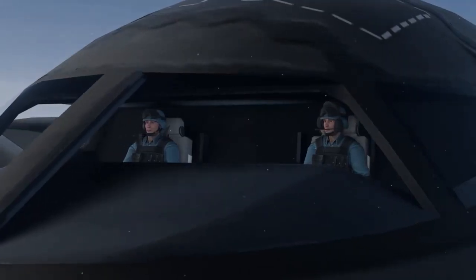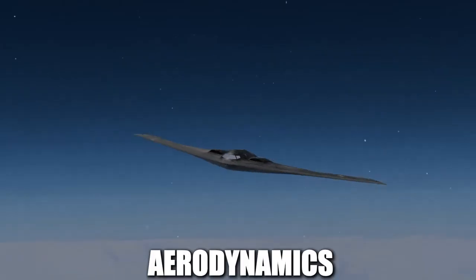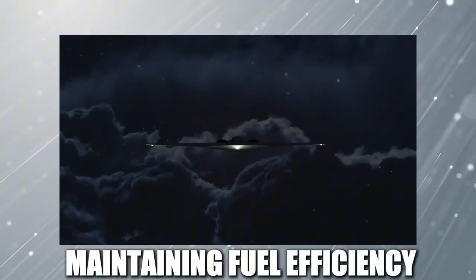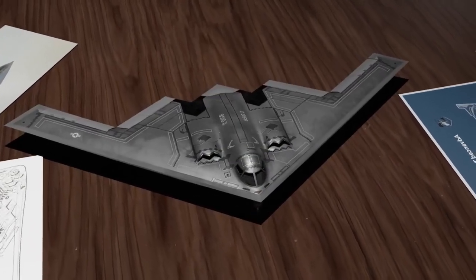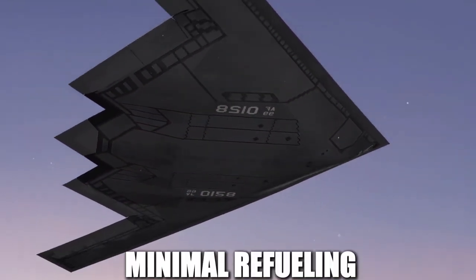Beyond reducing radar reflections, the smooth curved design of the B-2 also helps with aerodynamics. The aircraft is capable of long-distance, high-altitude flight while maintaining fuel efficiency. By eliminating sharp edges and abrupt angles, the B-2 can glide through the air with minimal drag, increasing its range and allowing it to complete global missions with minimal refueling.